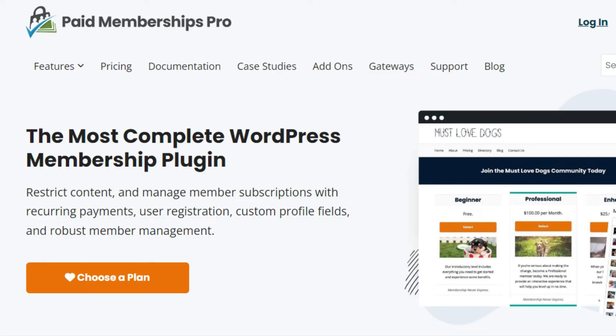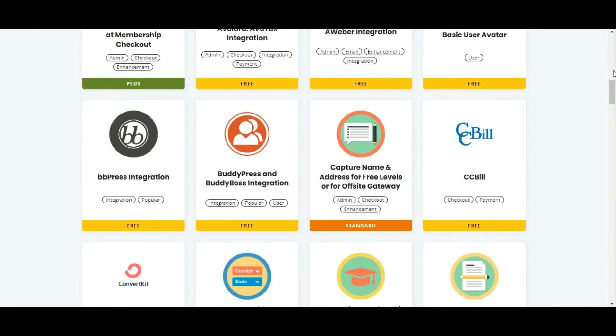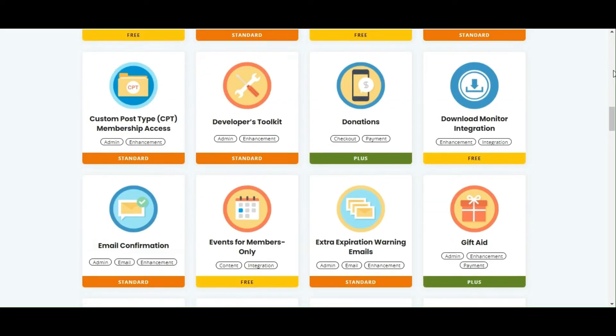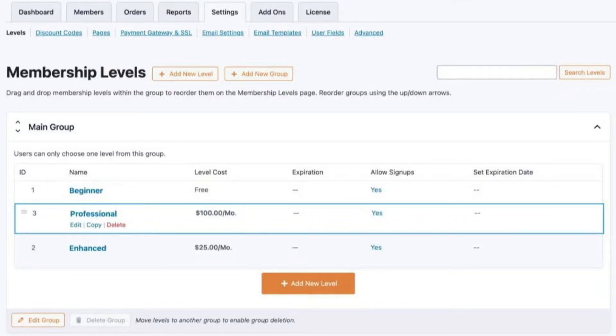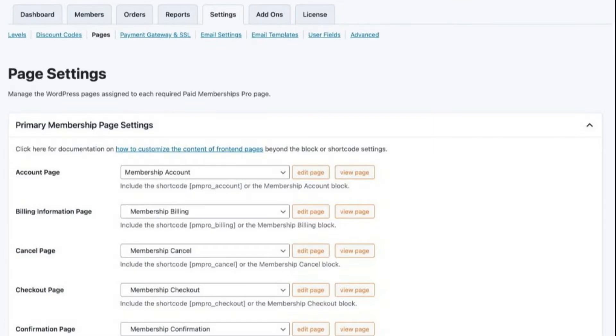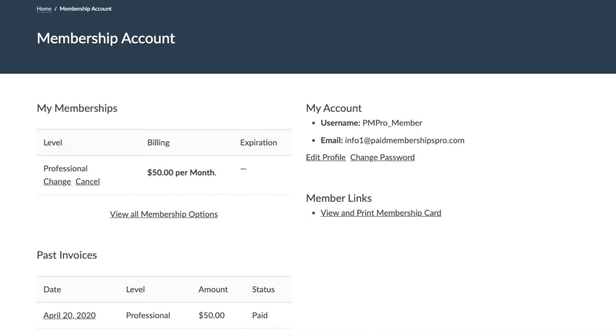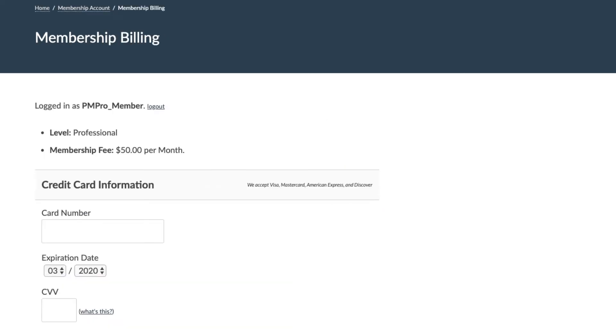On the other side, Paid Membership Pro offers a highly customizable experience with over 65 add-ons, allowing you to tailor the user experience to a significant degree. It is designed to be adaptable to various membership models, making it a versatile choice for different websites. The plugin emphasizes creating a unique user experience with the ability to design custom member homepages based on membership tiers and manage profiles extensively. Users can handle their account settings, such as resetting passwords or updating payment methods, which enhances the overall user experience.